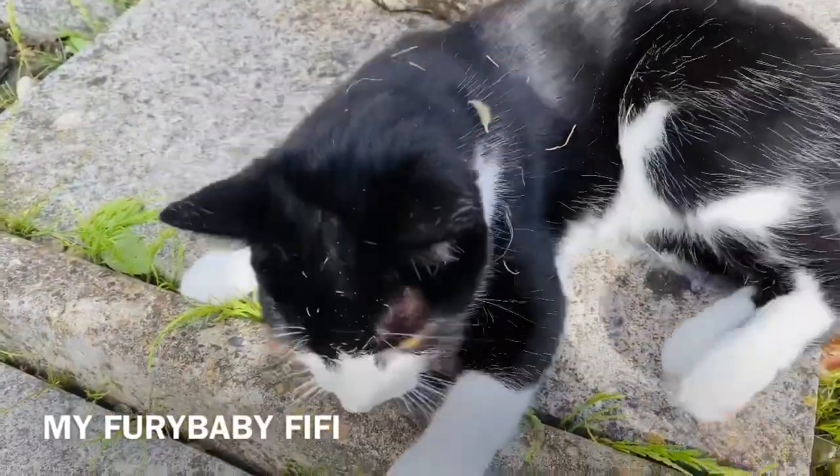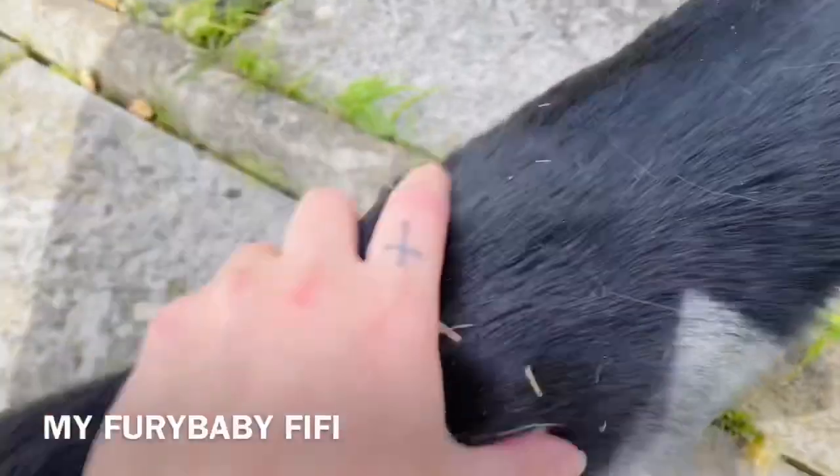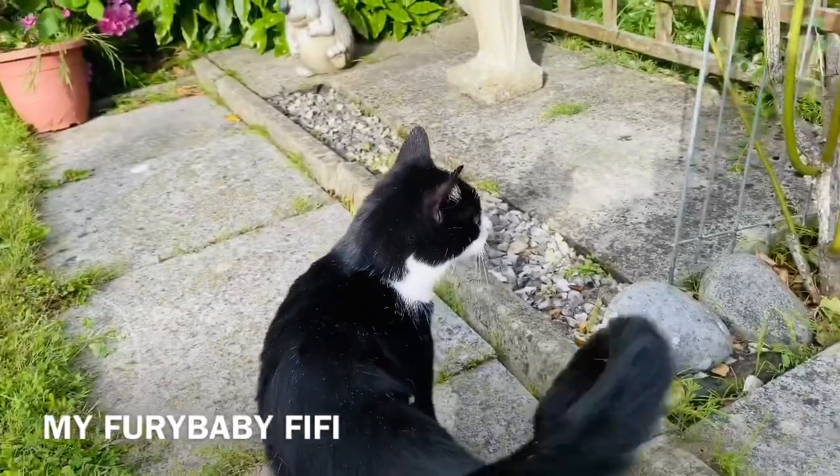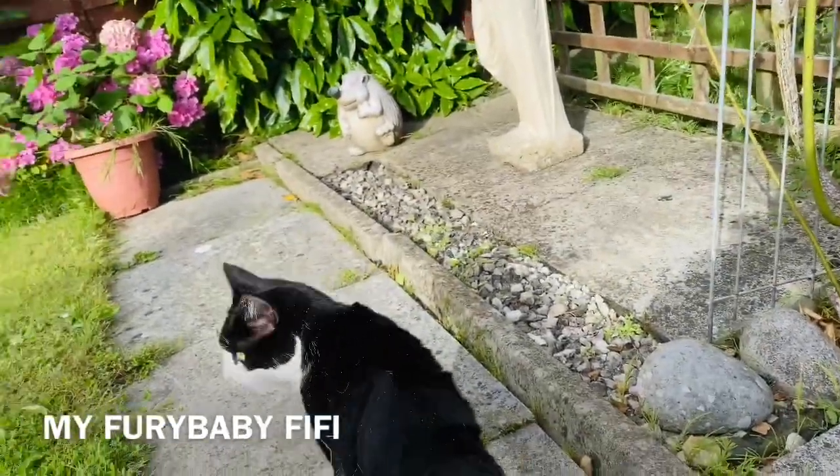What are you doing? Look at you! Hey mama! She likes playing in the garden.